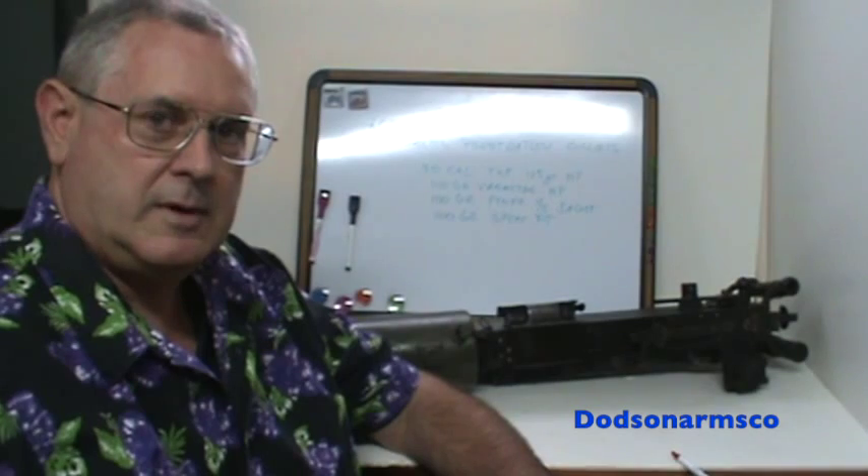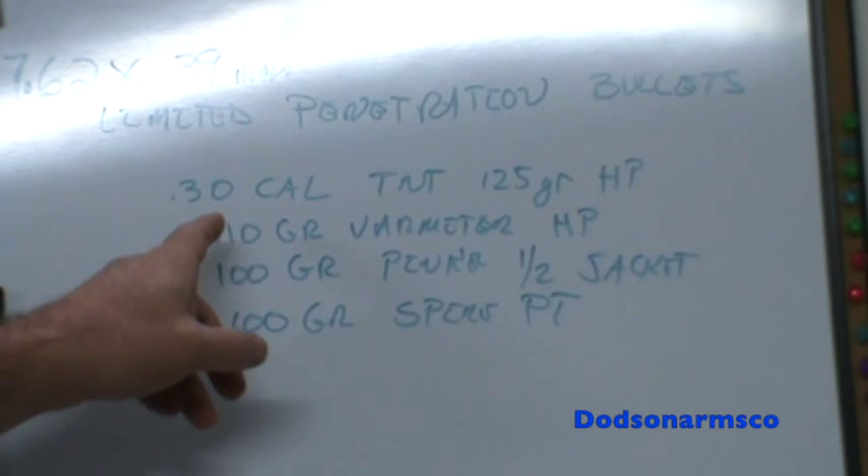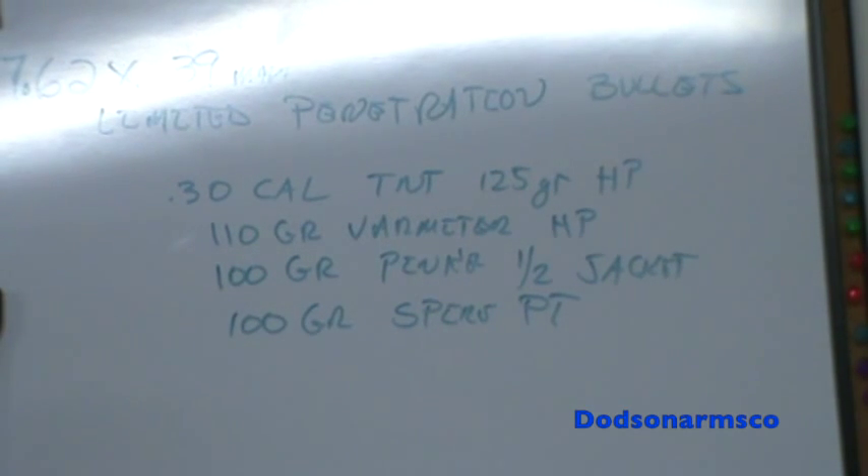So we'll zoom in on that and give you a look. These suggestions up here are all plinking and varmint bullets. They're designed to expand on small animals. So they would have very limited penetration. They would not be much use against body armor. These are special purpose use for the 7.62x39, and although they are .308 diameter bullets, they will work in the 7.62x39 with no problem.